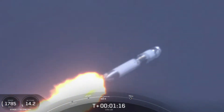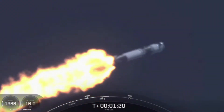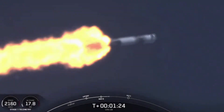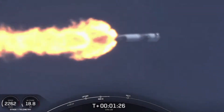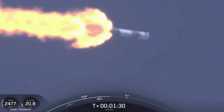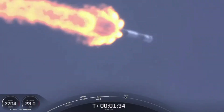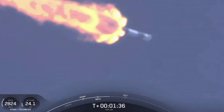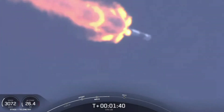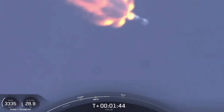There you heard the callout for max Q. Coming up next are three events back-to-back: the first is main engine cutoff, or MECO, when all nine Merlin 1D engines on the first stage shut down. After those nine engines shut down, the first and second stages will separate — also called stage separation. From there, the second stage will ignite its Merlin vacuum engine during SES-1, second engine start one. This whole sequence takes about 15 seconds.